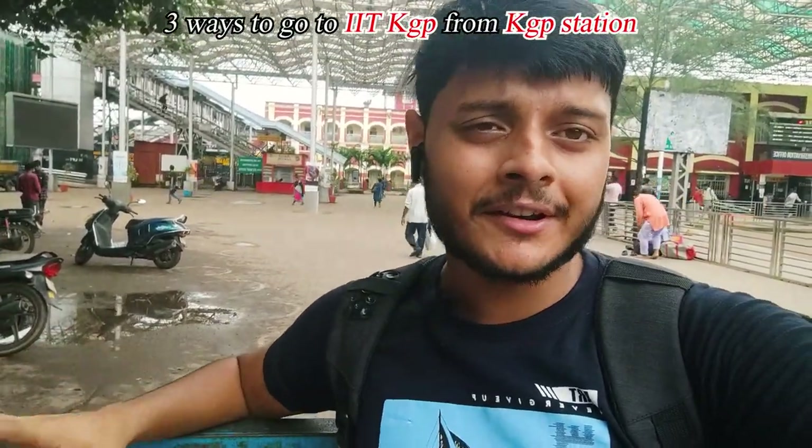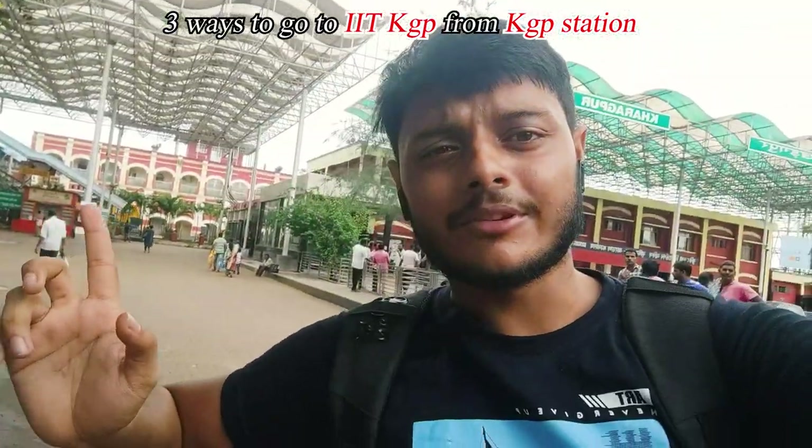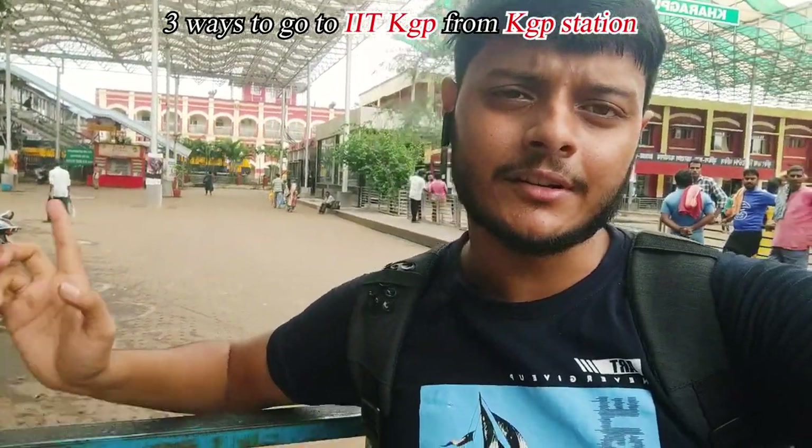This is for anyone who wants to go to IIT Kharagpur from the Kharagpur station. I'm standing right in front of the Kharagpur station — the ticket office is over there. When you come out, you will see a lot of people standing there who are toto wallahs, so you can book totos from here.